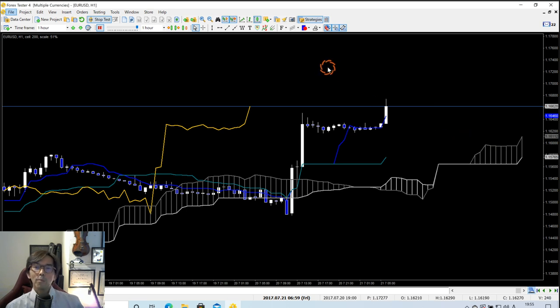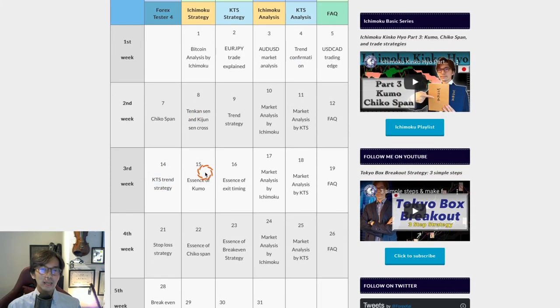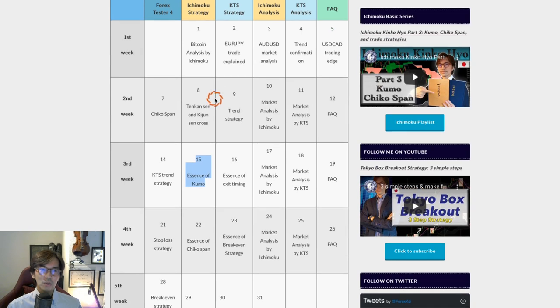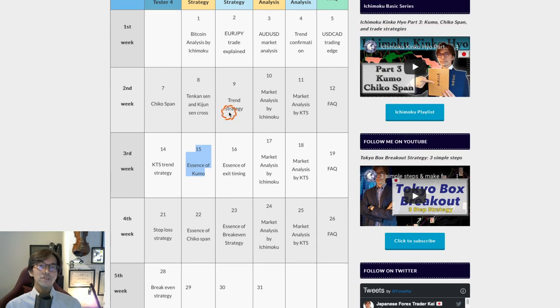I hope you get the essence of how I capture trending markets and confirm them in the mid-time frame. I hope you liked today's video session. Tomorrow I'll be talking about the essence of the Kumo — the thickness of the Kumo, the angle of the Kumo, and the Kumo twist — as every Tuesday I record a video about Ichimoku strategy. I hope to see you in tomorrow's video.